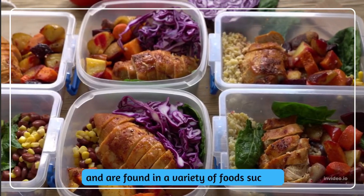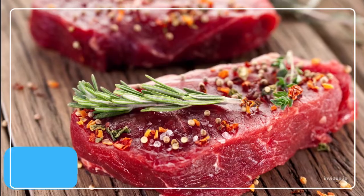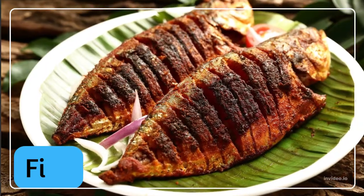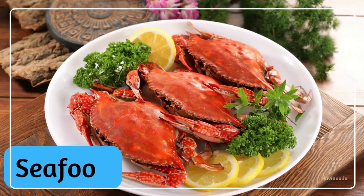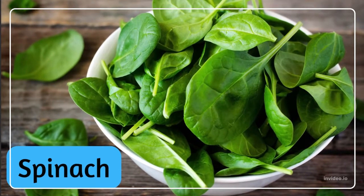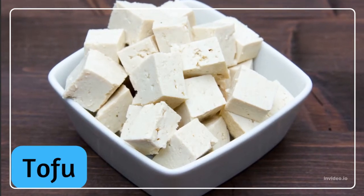They are found in a variety of foods such as beef, chicken, fish, seafood, beans, spinach, and tofu.